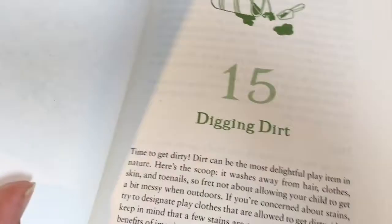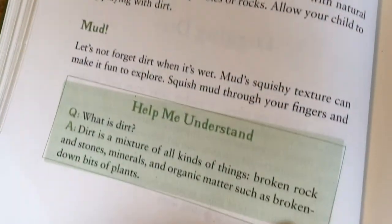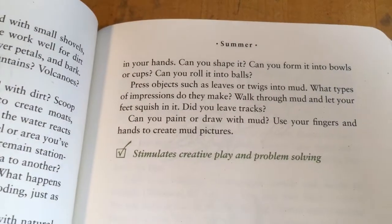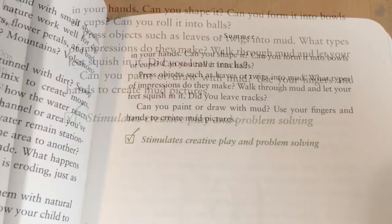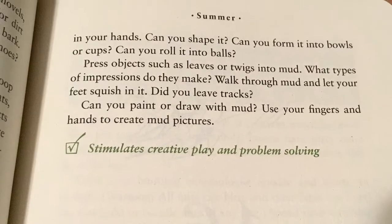Now let's take a look at summer. The first activity is 'Digging Dirt,' where you're going to learn all about what makes dirt, where it comes from, and how it's made. You also get to do activities with dirt and make impressions, and this one will stimulate creative play and problem-solving.